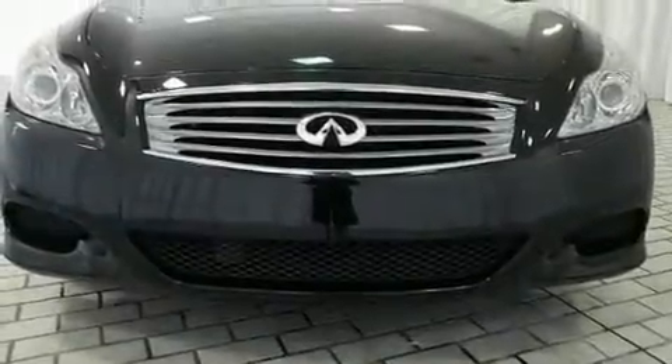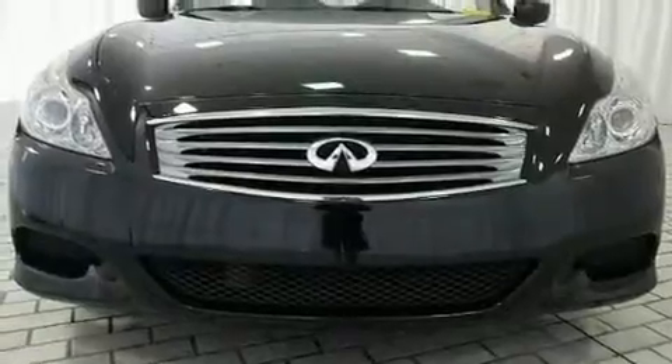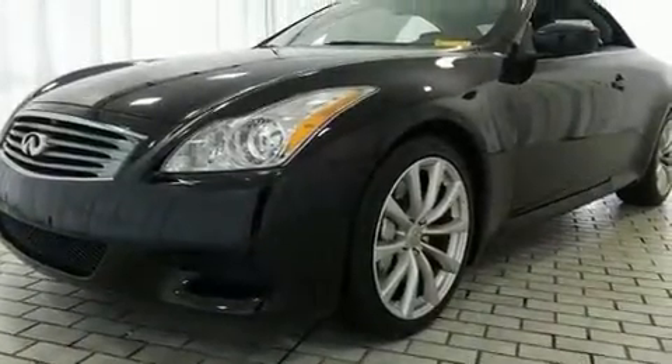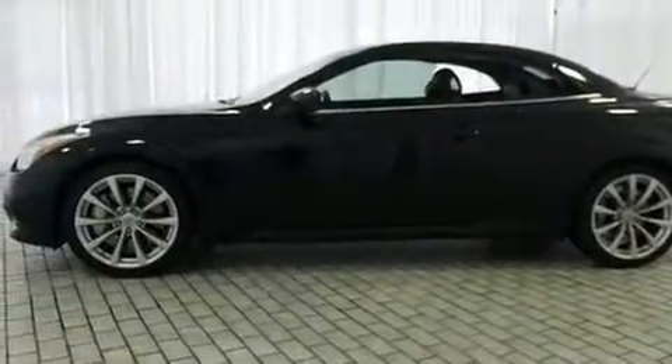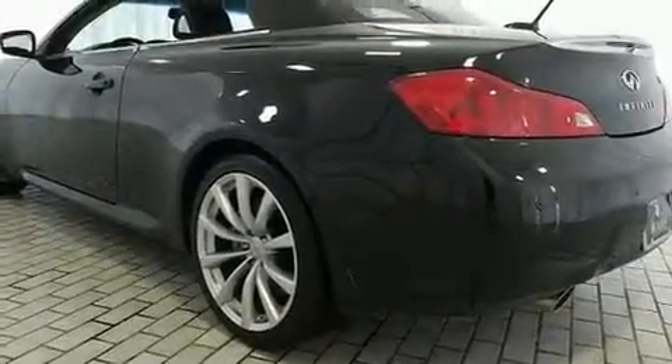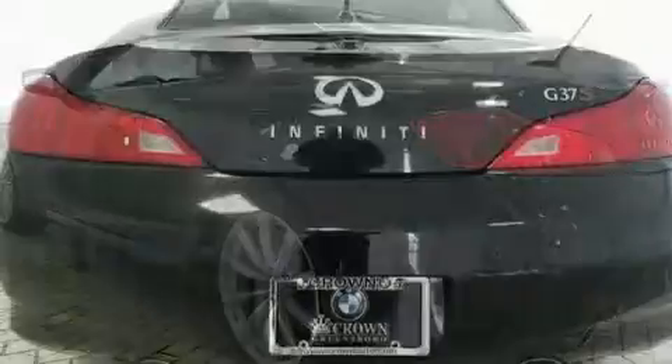Step into the 2010 Infiniti G37. This two-door, four-passenger convertible has just over 80,000 miles. Infiniti made sure to keep road handling and sportiness at the top of its priority list. It features an automatic transmission, rear-wheel drive, and a refined six-cylinder engine.